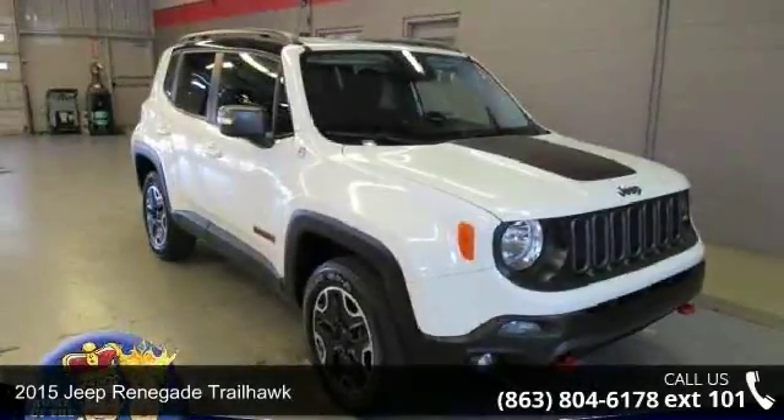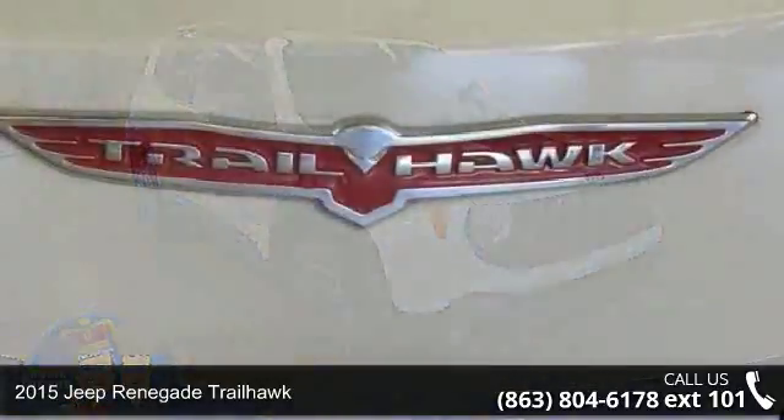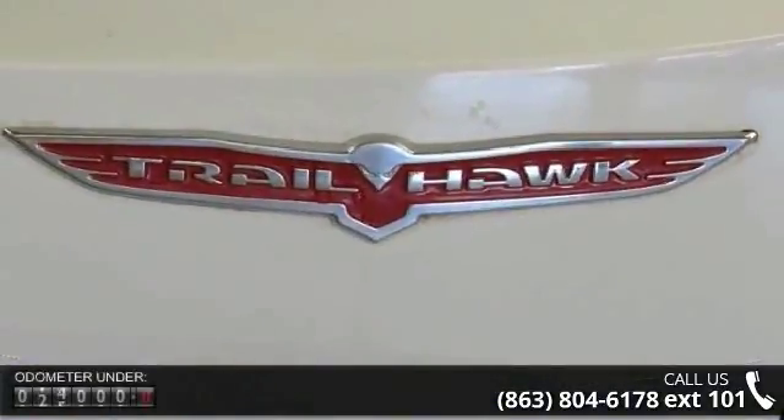Arrived in style with this Jeep 2015 Renegade Trailhawk. If you are looking for a first-rate auto, this one could be yours today.